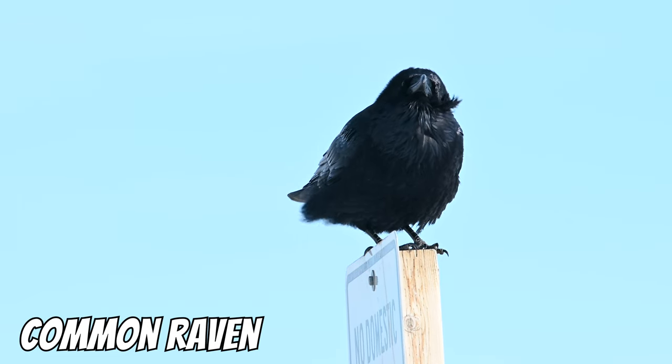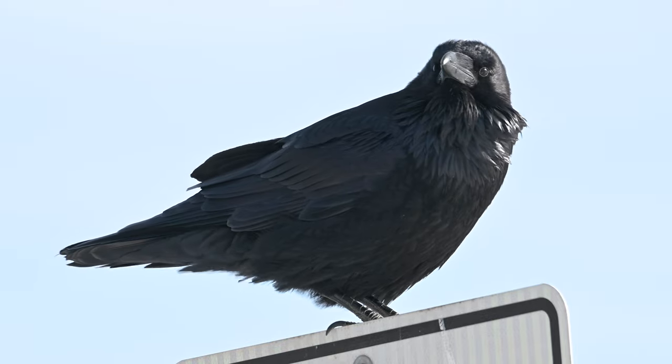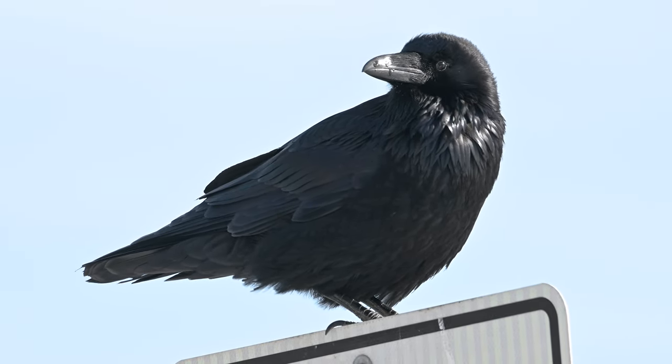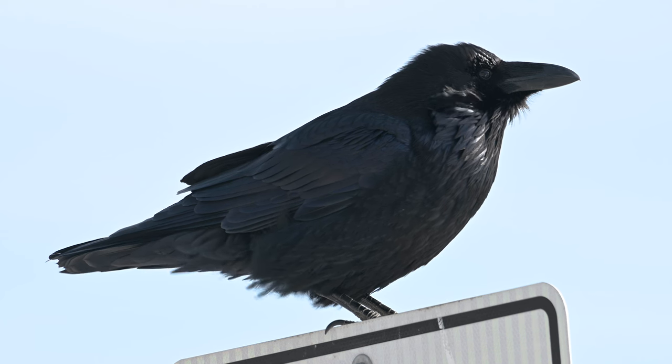One of the best things about any touristy spot in the mountains is being able to get up close and personal with ravens. At these places they'll often be pretty habituated and let you get pretty close. They are such fantastic birds, and the closer you get, the more you realize just how much of an absolute unit they are.